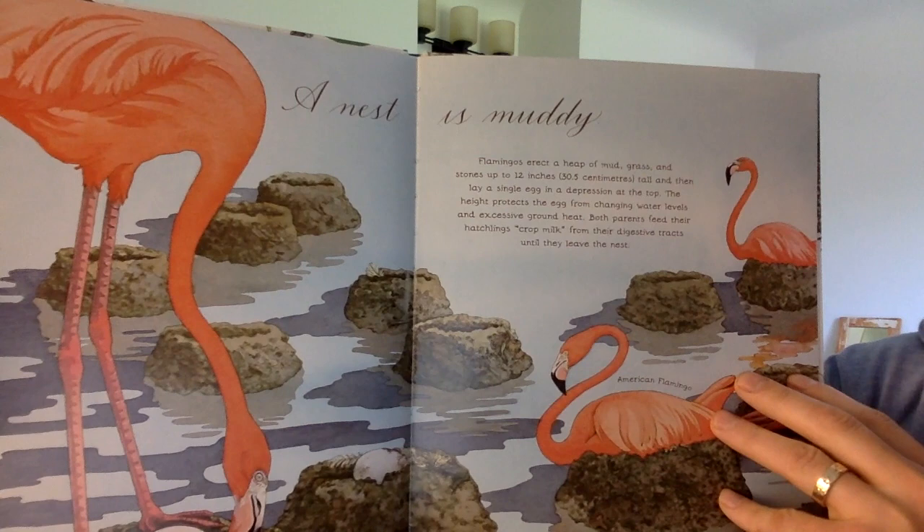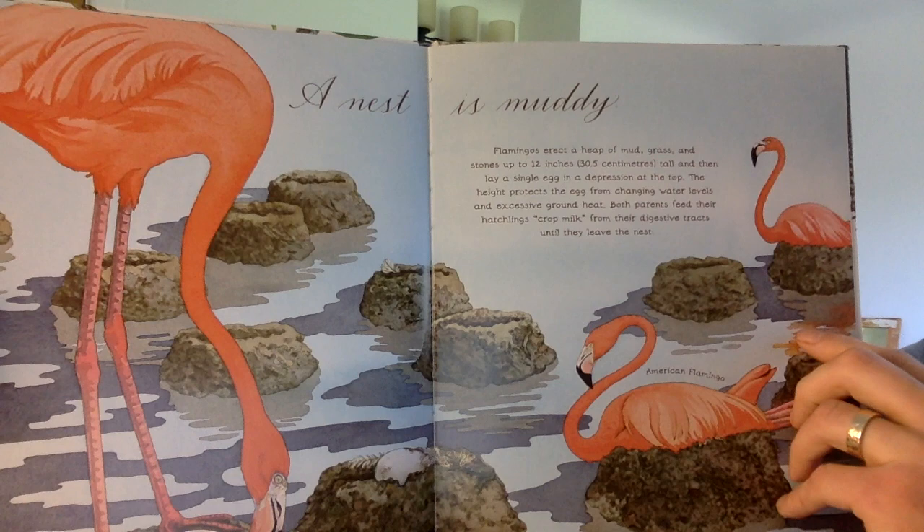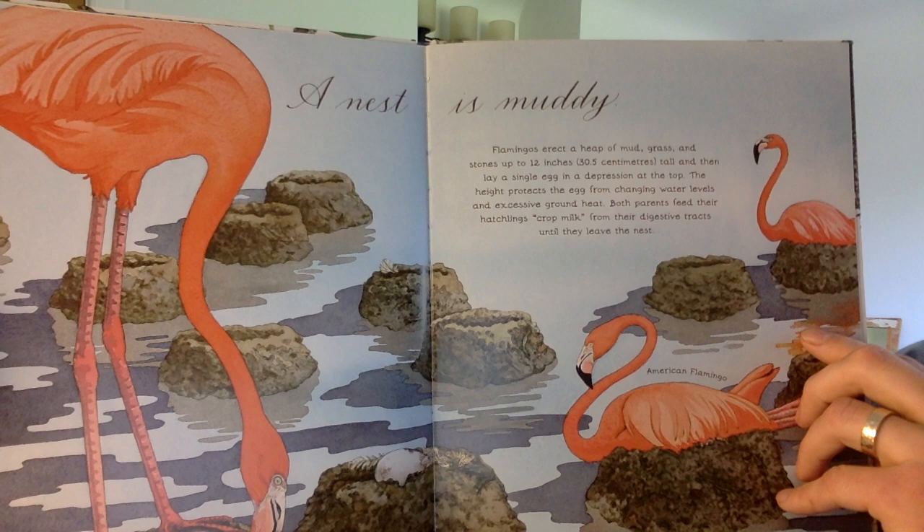A nest is muddy. Flamingos erect a heap of mud, grass, and stones up to 12 inches tall and then lay a single egg in a depression at the top. The height protects the egg from changing water levels and excessive ground heat. Both parents feed their hatchlings crop milk from their digestive tracts until they leave the nest.